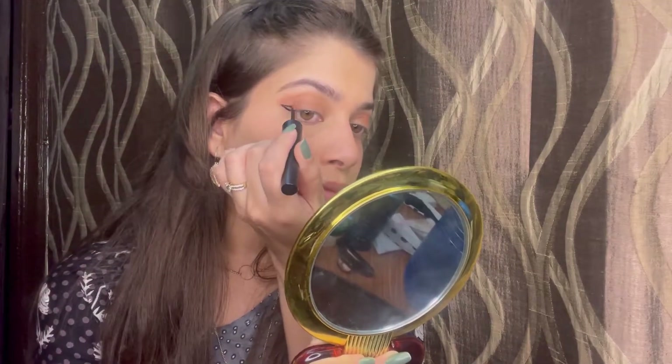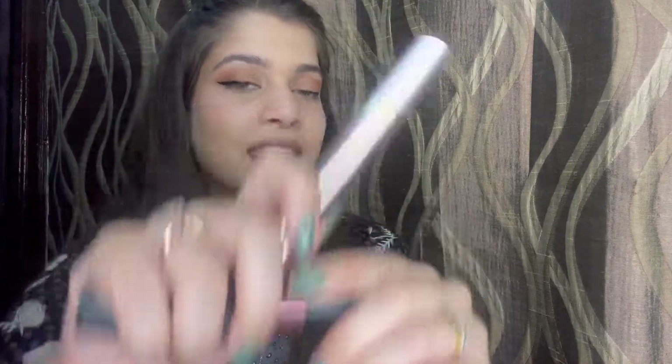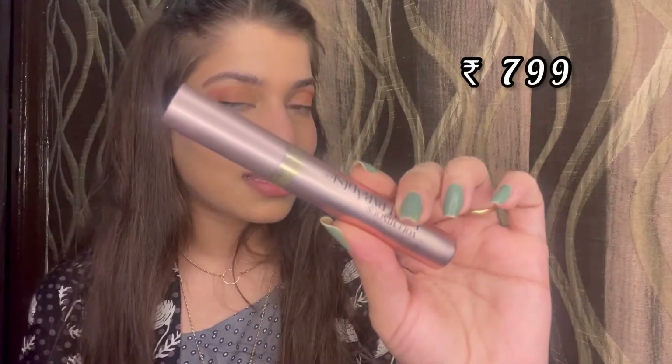Eyeshadow is done. Moving on to eyeliner — I'm using the Nika Black Magic liquid liner. It's very matte and stays for a very long time. For mascara, I have two options: the Maybelline HyperCurl mascara and the L'Oreal Lash Paradise mascara. The L'Oreal one is not waterproof so it's easy to remove, while the Maybelline one is waterproof and a bit difficult to remove even with makeup remover. Today I'm going with the Maybelline HyperCurl.